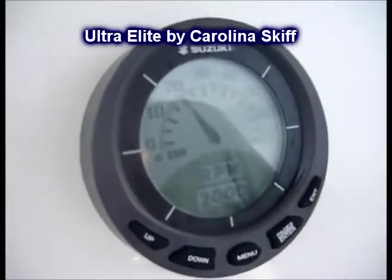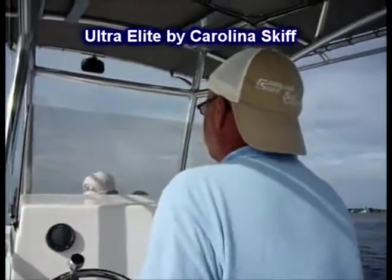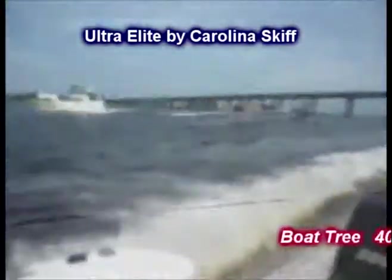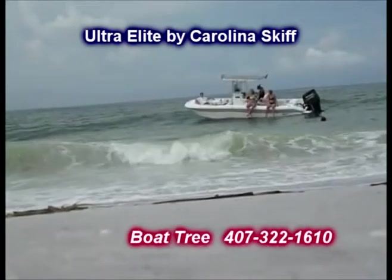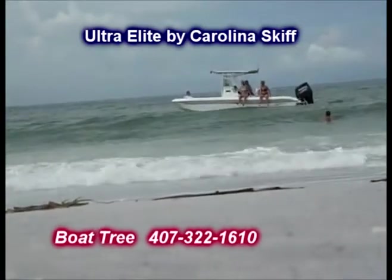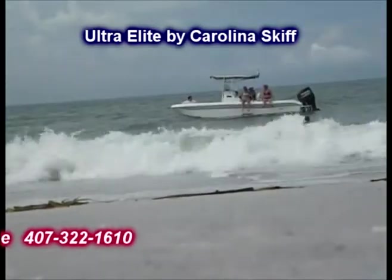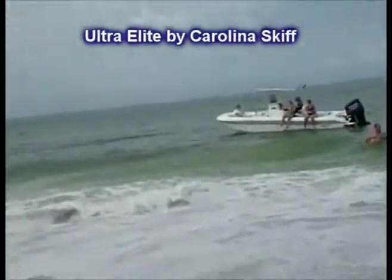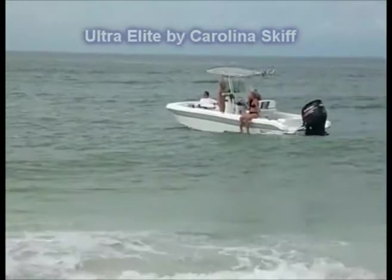We're going to take the boat out for a spin and put her up on plane to show you how she goes. We're out in the Gulf now and it's a little dicey today — we are one of the only boats that showed up. The boat handles great — it deals with anything you want to throw at it. We're getting everybody on board and about to go swimming. The Carolina Skiff is doing very well out here.